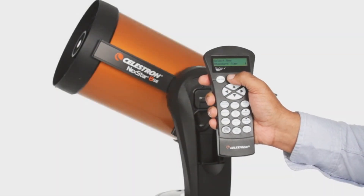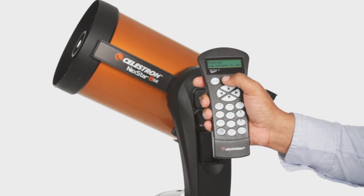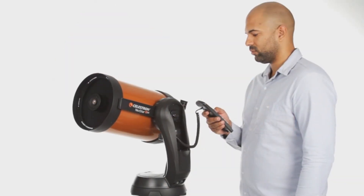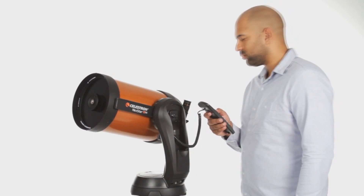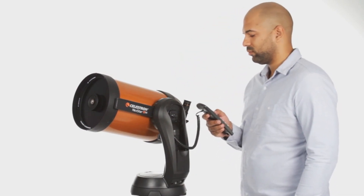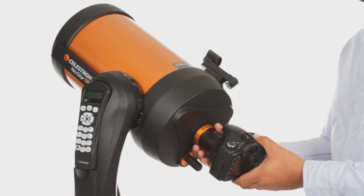Set up and break down — it's a breeze, ensuring more time under the stars and less fumbling in the dark. And for a deeper dive into the cosmos, the package includes a free download of the top-rated Starry Night Special Edition software. Let the universe amaze you, all with the reliable support and unbeatable warranty from a trusted brand like Celestron.